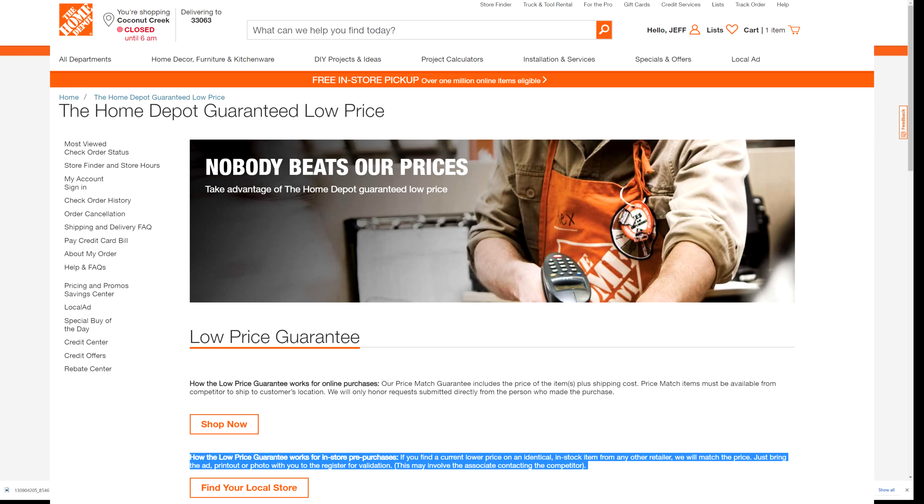If you buy this 12 inch 15 amp dual bevel sliding compound miter saw for $599, they will give you this DeWalt adjustable miter stand free. This miter stand normally costs about $199.